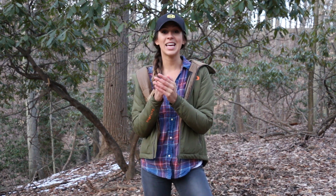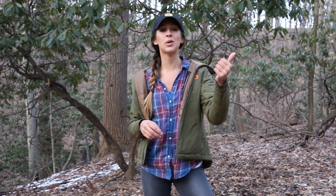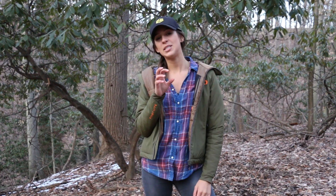I called in a bird last year and he scared the crap out of me. I was clucking, he gobbled really close, ran right in, but ended up running behind me and scared me good. So I'm excited to redeem myself and give it another go.